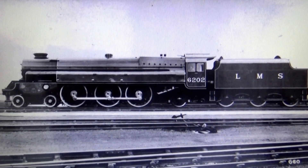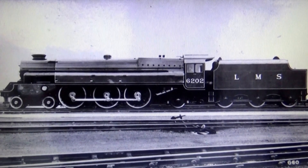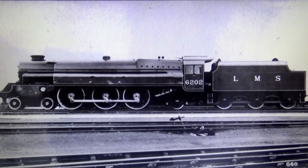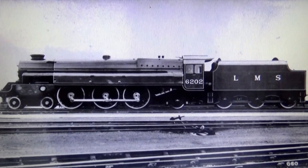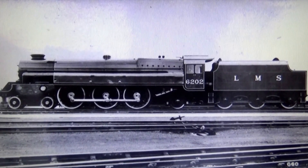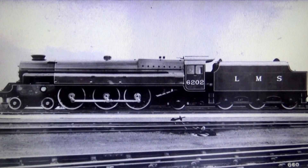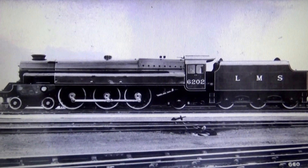Here's a locomotive that hasn't been available ready-to-run before — it's the Turbomotive, which is based on a Princess class, but there are quite a few differences. It was a one-off experimental locomotive which was later rebuilt into a standard Princess. But it might make an interesting ready-to-run model if anybody is brave enough to do one of those.